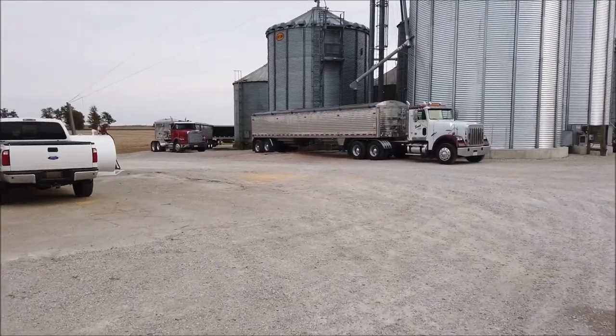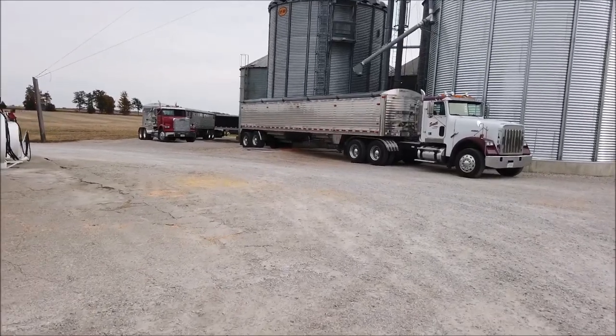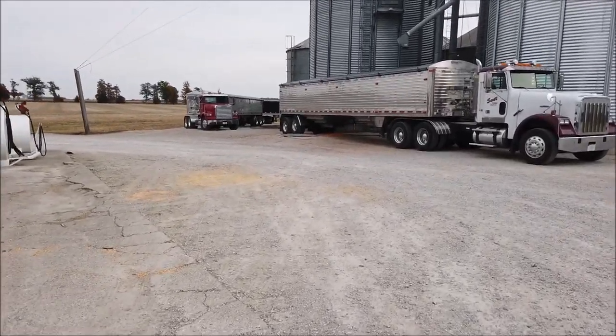All the trucks are lined up. They've dumped half of that truck because he just pulled up to the back hopper, so maybe we will have a truck soon.